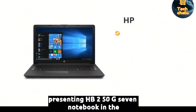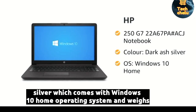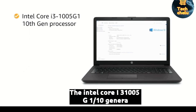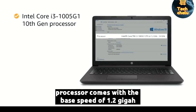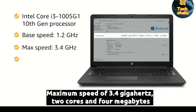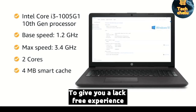Presenting HP 250 G7 Notebook in Dark Ash Silver, which comes with Windows 10 Home and weighs 1.78 kg. The Intel Core i3-1005G1 10th generation processor has a base speed of 1.2 GHz, maximum speed of 3.4 GHz, 2 cores and 4MB of smart cache, to give you a lag-free experience.